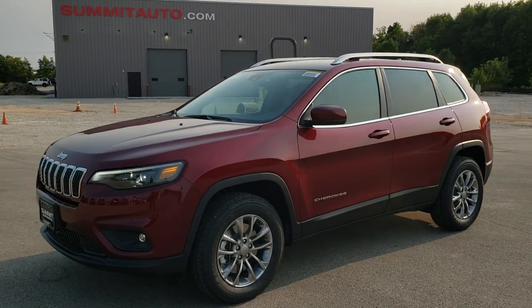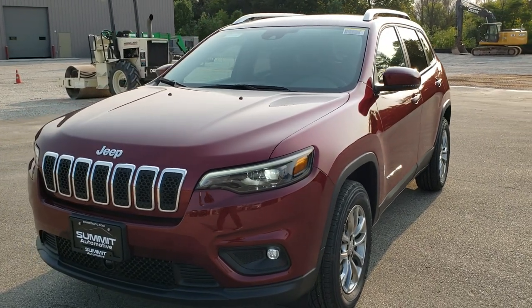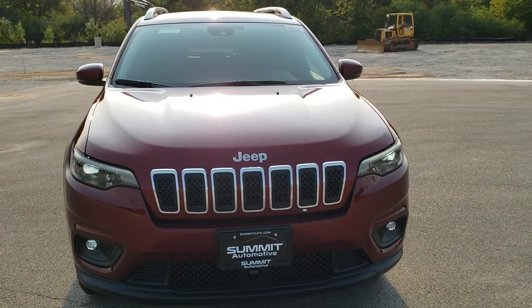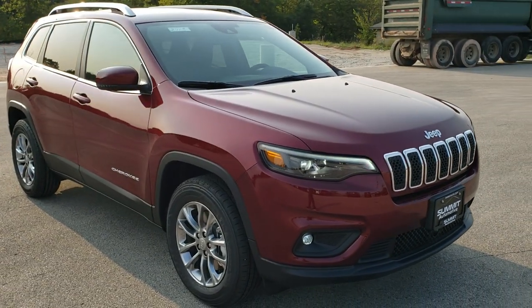Hey, this is Brett with Summit Auto in Fond du Lac, Wisconsin, your new and used Jeep and Jeep Cherokee headquarters. And today I'm excited to check out the brand new 2021 Jeep Cherokee Latitude Luxe package.